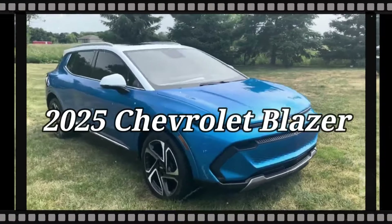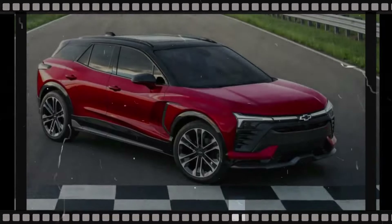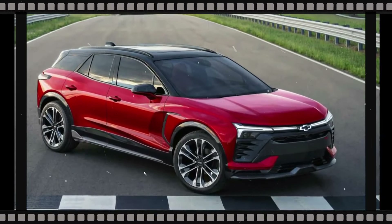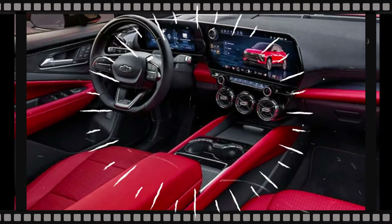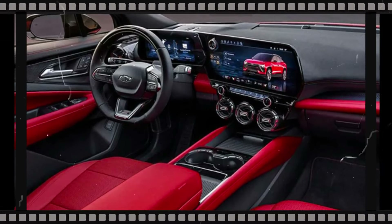The 2025 Chevrolet Blazer is a midsize luxury SUV. It will be available with a wide range of technologies and features. The bold exterior design and luxurious interior of the 2025 Blazer make it more attractive.